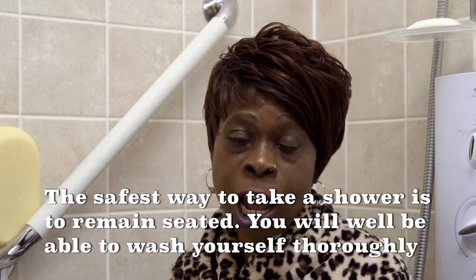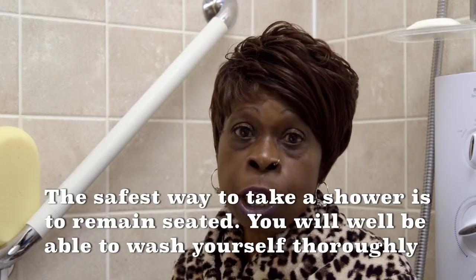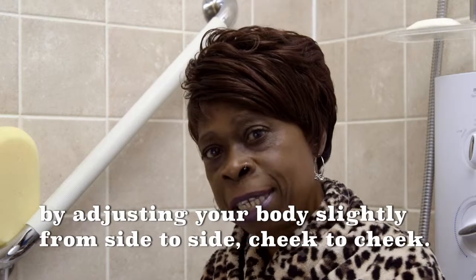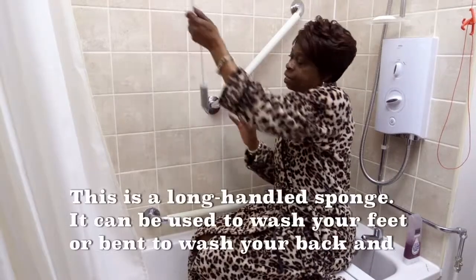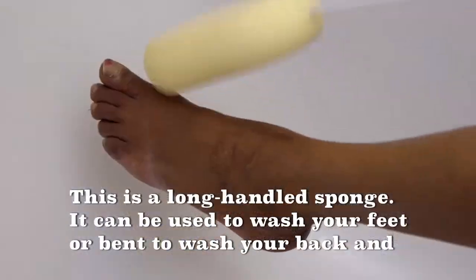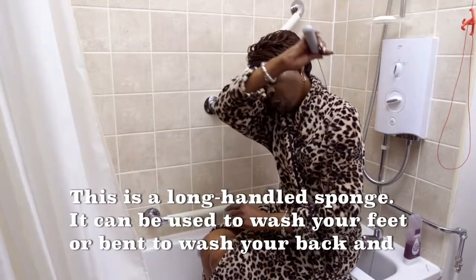The safest way to take a shower is to remain seated. You will be well able to wash yourself thoroughly by adjusting your body slightly. This is a long handle sponge — it can be used to wash your feet or bent to wash your back.